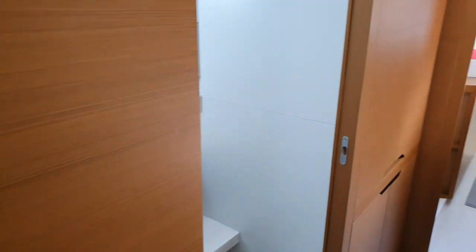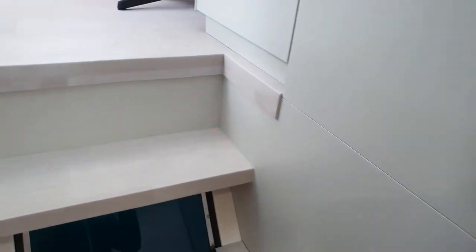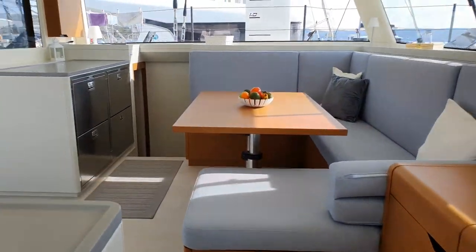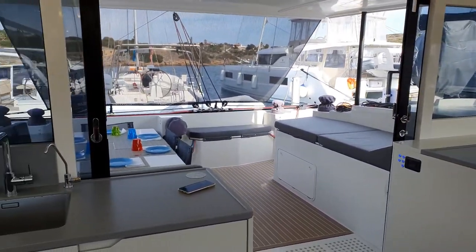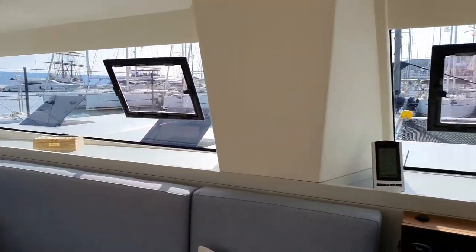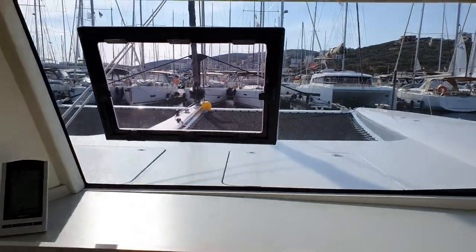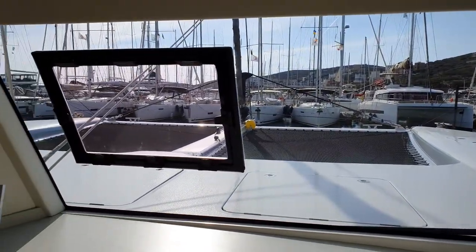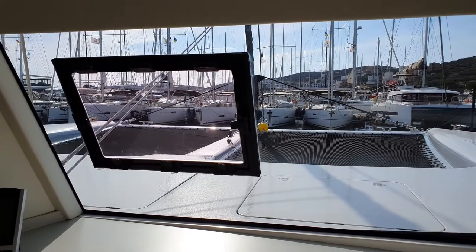From the owner cabin, we go back into the saloon, and our voyage inside Edeni is completed. We've shown almost everything — that's it. It's a very fast boat; we already got 70 knots, and she's a pleasure.